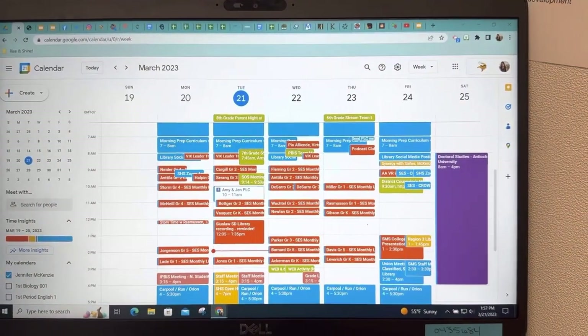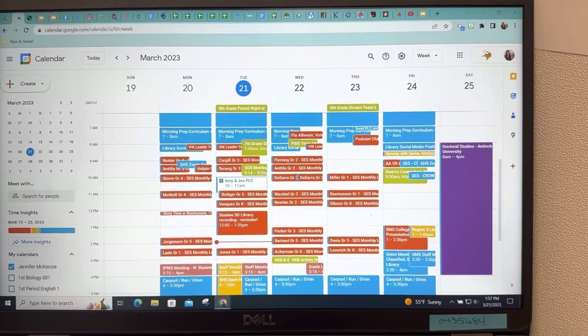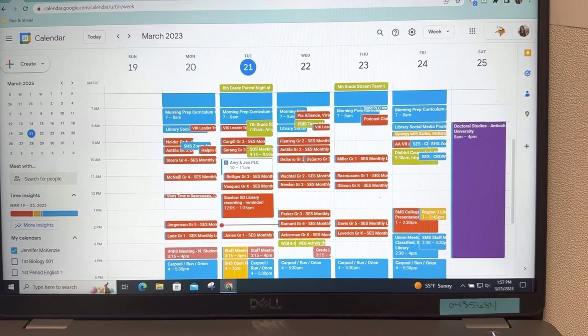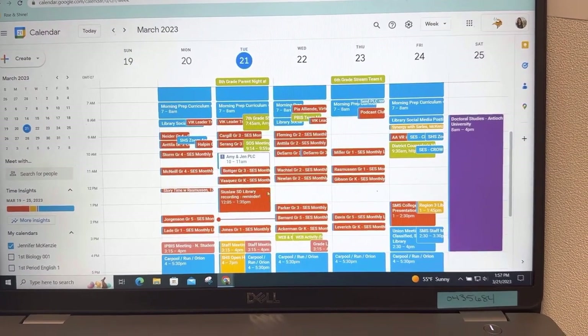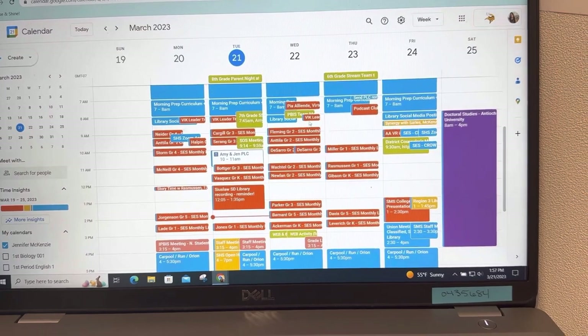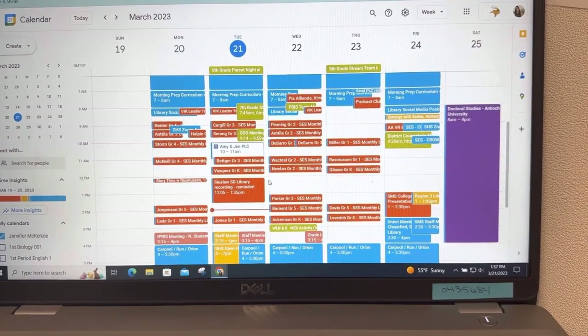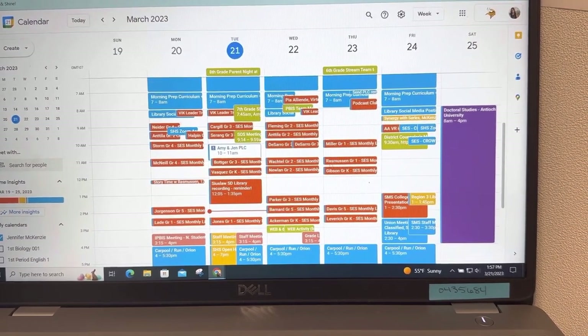I just flipped the camera around and we're looking at my computer. I color-code my calendar. I have an open, flexible, point-of-need schedule, which means that teachers and staff members can use my Calendly link to book time on my calendar. Orange means I'm in direct instruction and working with groups of people. Blue is oftentimes administrative work. This week I'm doing a lot of orange lessons — working with elementary students.